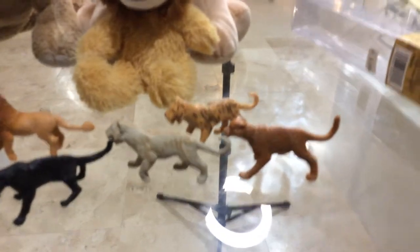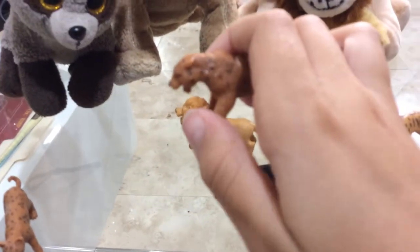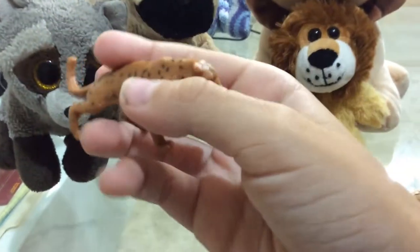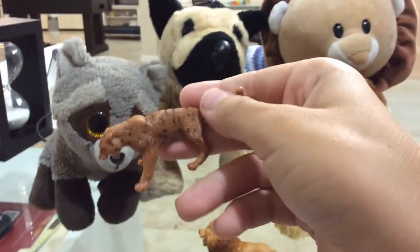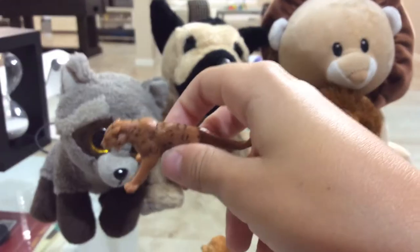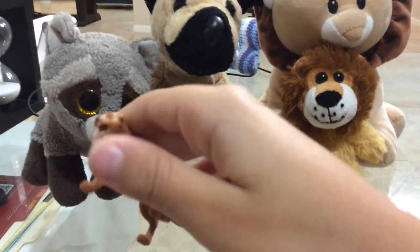Now we have the jaguar. The jaguar is the largest cat in the Americas. They are found in South and Central America. Jaguars are very good swimmers and do not mind water. They are able to catch fish, turtles, frogs, crustaceans, and caiman in the water. But on land, they will take down deer, capybaras, wild pigs, monkeys, ant-eaters, armadillos, rodents, and snakes. Their only predator is the anaconda.